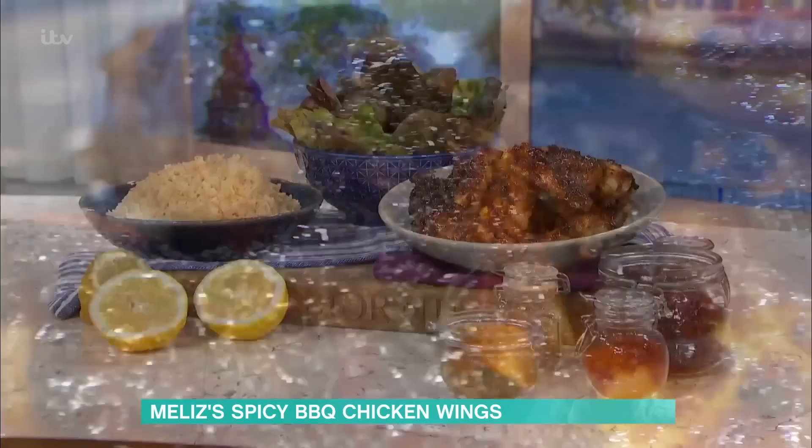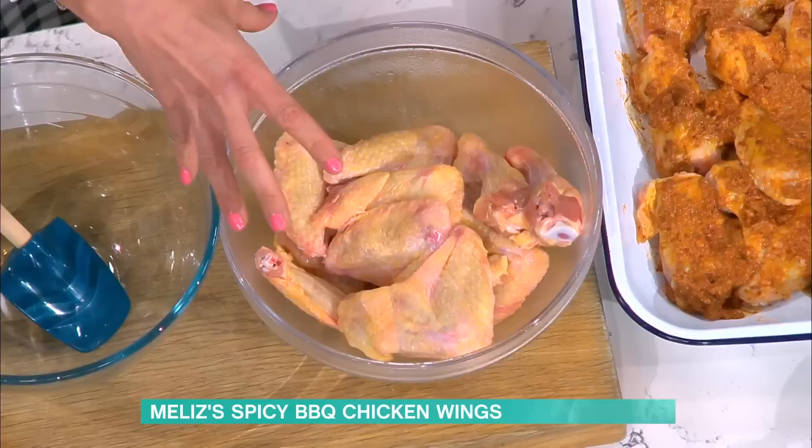We're making something delicious today - sweet and spicy chicken wings. Not too hot, but lovely sweetly spiced chicken wings. I've got some chicken wings here; you can keep them big as they are or you can cut them in half. I'm going to use them whole, and then I'm going to add some yogurt to a marinade.